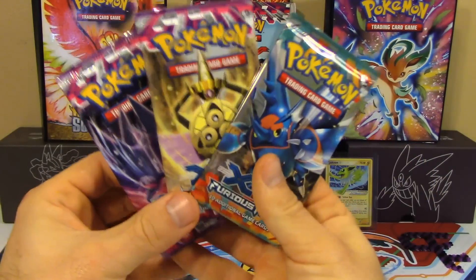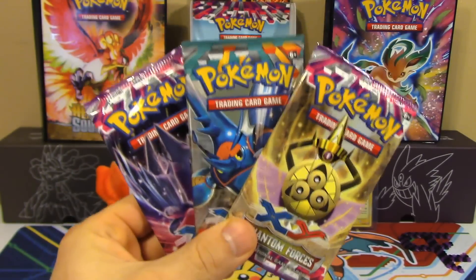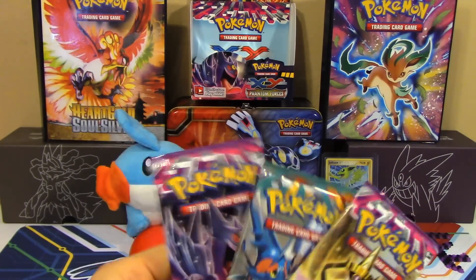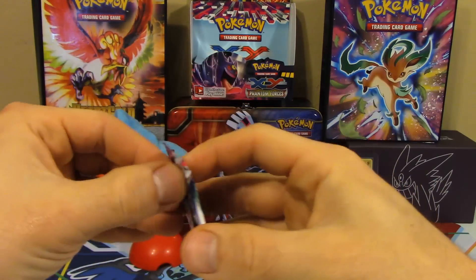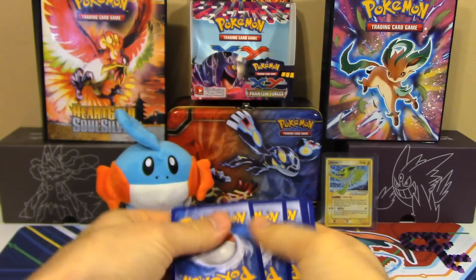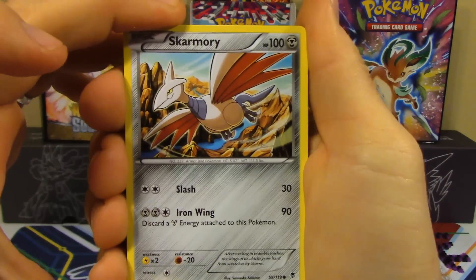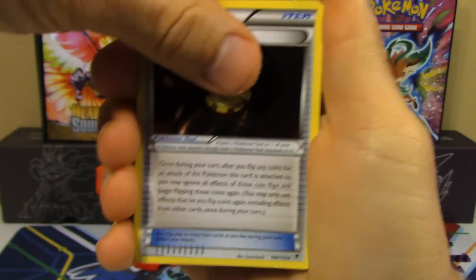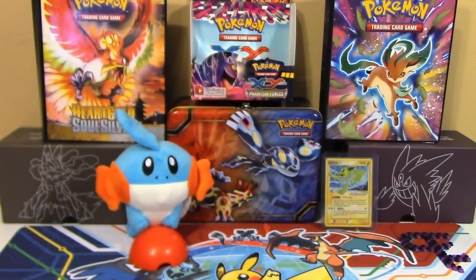We've got three packs — two Phantom Forces and one Furious Fist — and this is where the box battle against Jeff is decided by viewer vote. Opening the first Phantom Forces pack: Skarmory, Bunnelby, Roggenrola, Karrablast, Dino, Handsope, Target Whistle, Trick Coin — holy trainers — Reverse Holo Moona, and a Diggersby non-holo rare. Not a great start.